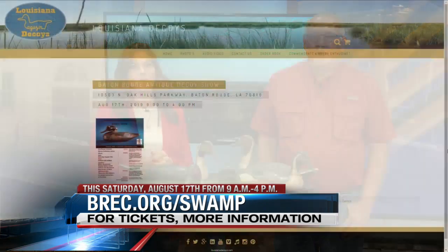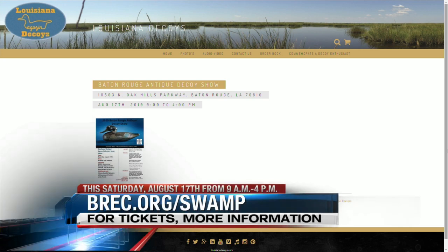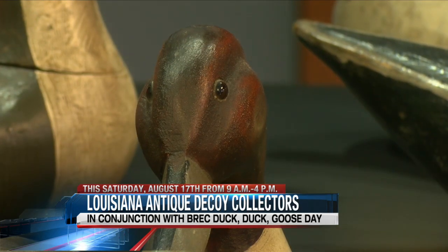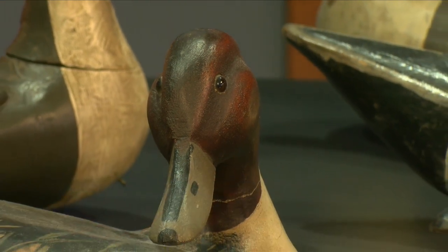They're all going to be on display this weekend. If people are wanting to come out and see the show and be a part of it, where is it all happening and what time is it getting underway? It's going to be at the Blue Bonnet Swamp Nature Center on North Oak Hills Parkway, just right off of Blue Bonnet. It's going to go from 9 to 4 on this coming Saturday. How much are the tickets — do people need to go online to register or can you buy them at the door?